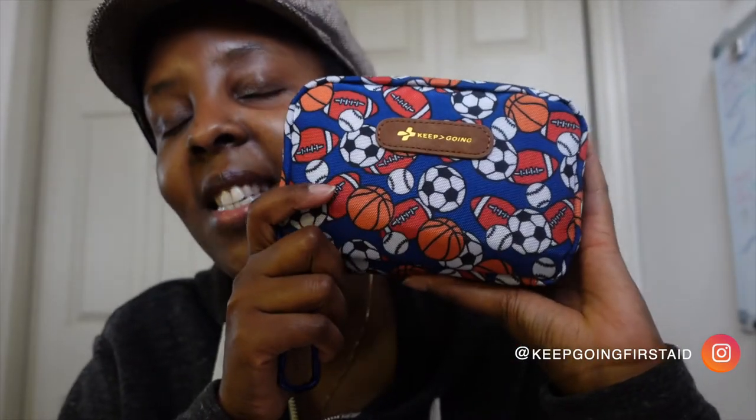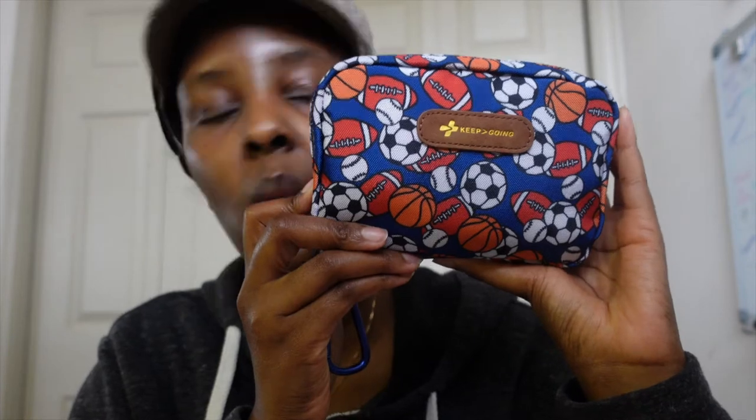The company is called Keep Going First Aid, and this is what the first aid kit looks like. This is a go kit, which is perfect for me. They have a bigger one if you have a larger family or a larger group — maybe one you can put in your car — and they have a smaller one, maybe for your kids.